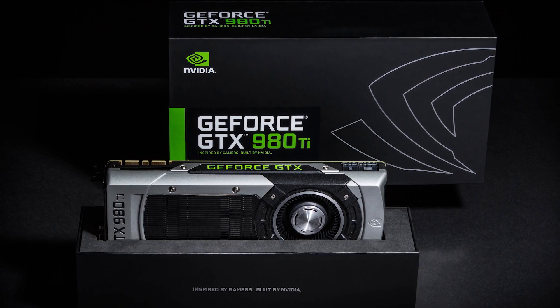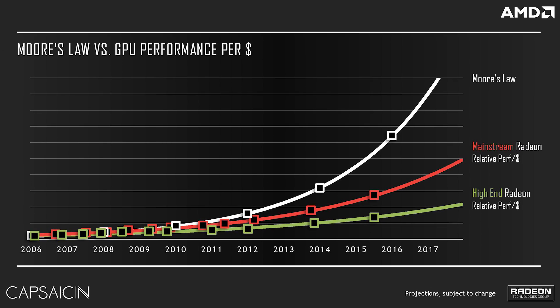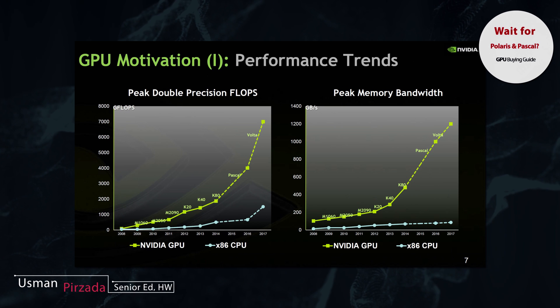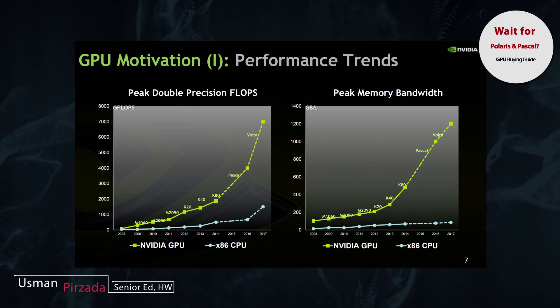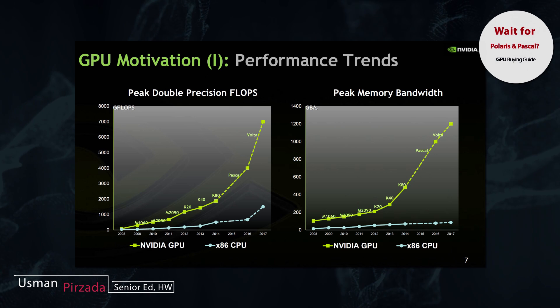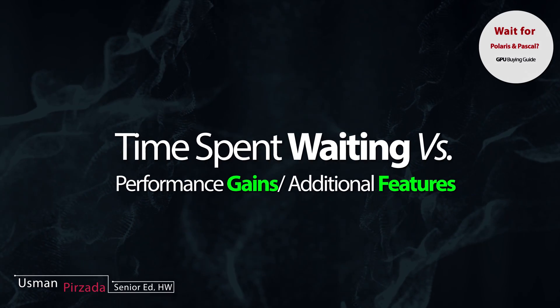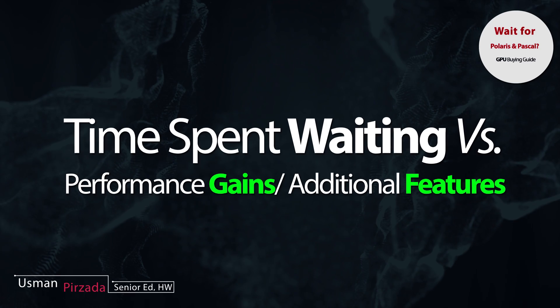The first thing to realize is that due to the progression in transistor technology, and due to the now-defunct Moore's Law — which still holds to some extent — and due to the architectural and IPC gains pushed forth by both these companies, it's very hard to find a point in time where you can confidently go out and buy a GPU that will not be outdated in a few months' time. So the question we must answer is whether or not the time you spend waiting for an upcoming GPU is justified by the performance gains or additional features it offers.